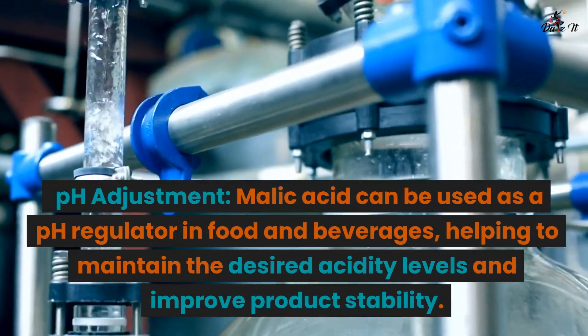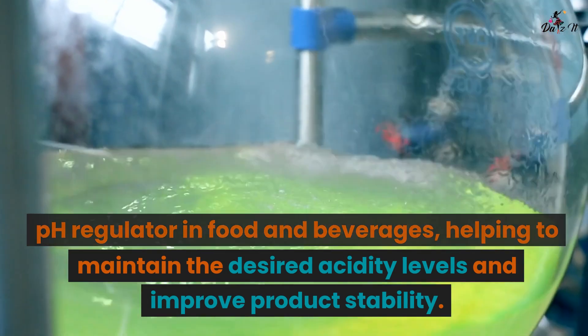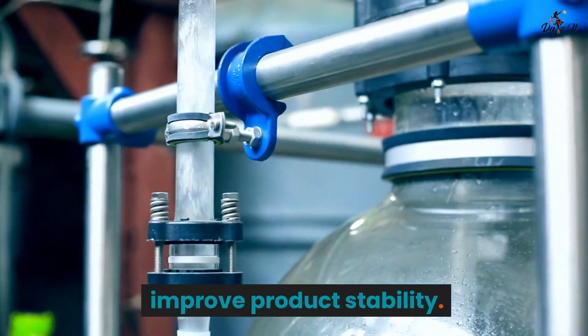pH adjustment. Malic acid can be used as a pH regulator in food and beverages, helping to maintain the desired acidity levels and improve product stability.